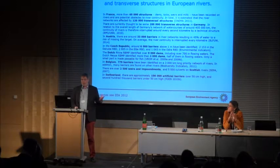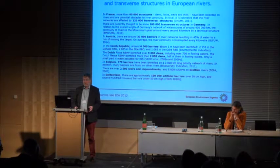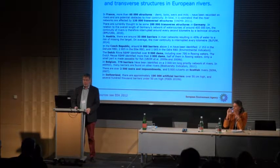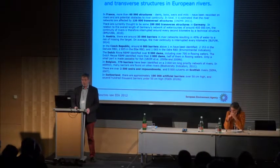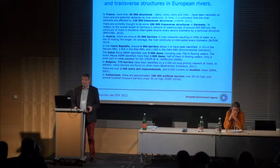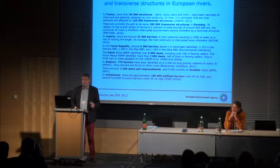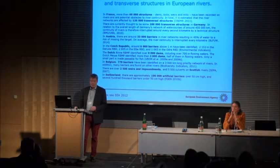Taking that figure of perhaps one million barriers, many of us here would be happy if the first river basin management plans made 10,000 of those barriers passable. Even 50,000 made passable during the first plans would be a large number. But compared to one million, if it's only 10,000 in the first plan, it will take 100 river basin management planning periods of six years — so 600 years. If it's 50,000 in the first, it will still be more than 100 years before we have made them all passable.